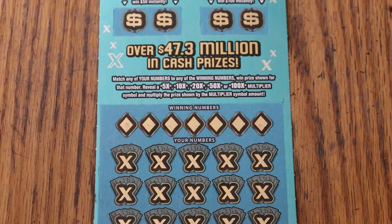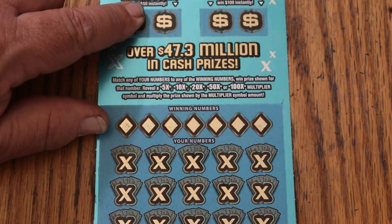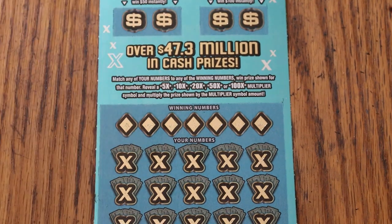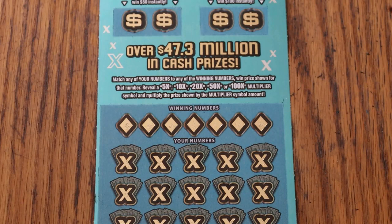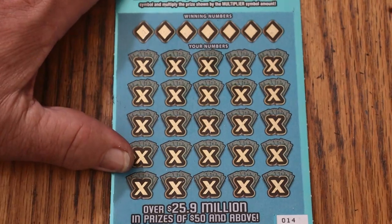Yesterday, we just managed to hit the two identical ones for $50, so that was pretty cool. Now we need to get a back-to-back going here. We got ticket 14, odds are 1 in 3.05, and the book number is 073407. Let's get going.